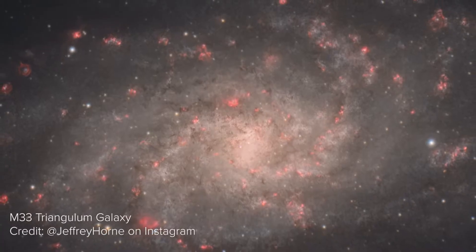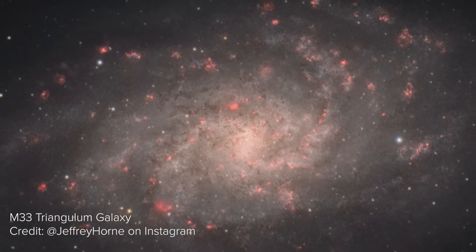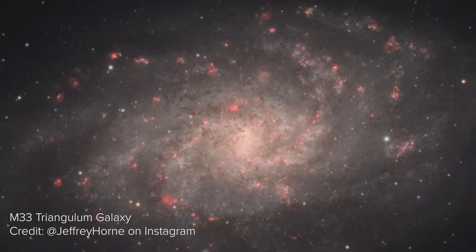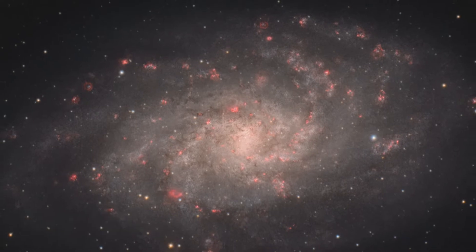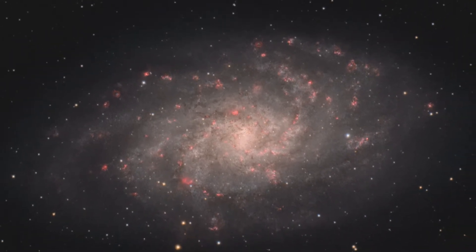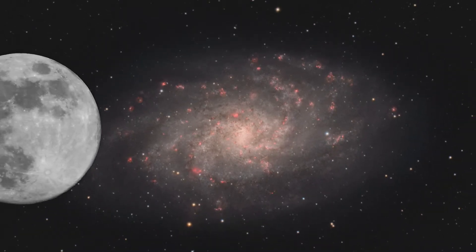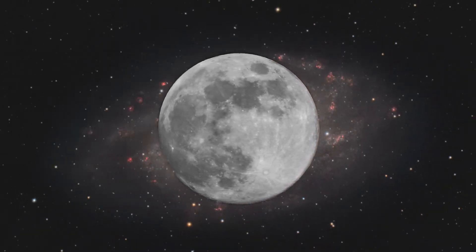The brightness and angular size of M33 makes it one of the largest and brightest galaxies in the entire sky. At an apparent angular size of 70.8 minutes by 41.7 minutes of arc, or 1.18 degrees by 0.695 degrees, it's over twice the width of the full moon. At a magnitude of 5.72, M33 is just bright enough to be observed with the naked eye from extremely dark skies.